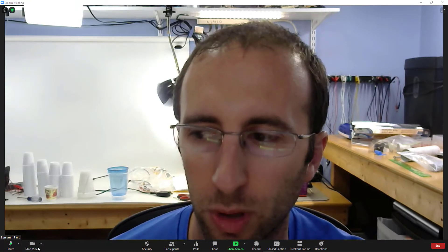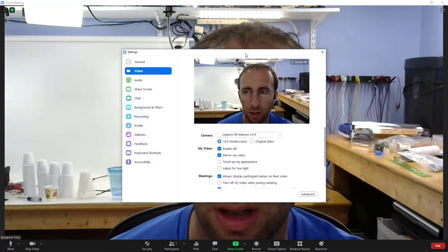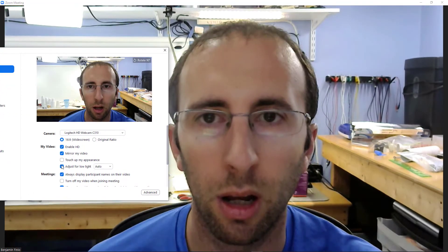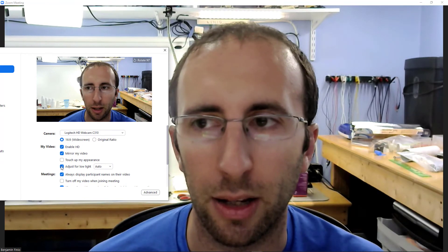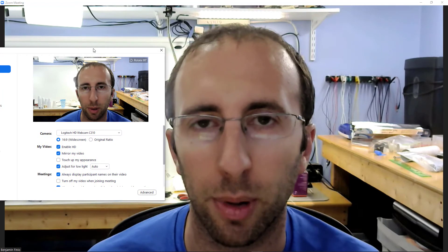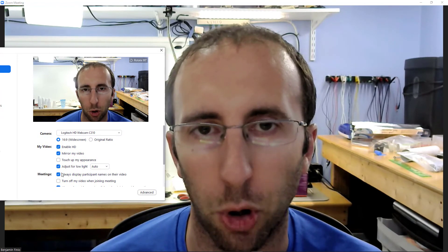If you do have an unavoidable scenario with poor lighting, there's one more thing you can do in Zoom. Go down to the up arrow next to 'Stop Video' in the lower left, click that, select your video settings, and then click the 'Adjust for Low Light' checkbox. That is going to brighten the entire image a bit, which will brighten up your face, but it's also going to brighten the background. So as much as possible, you want to avoid a scenario where you have bright lights directly behind your head. This setting will do more if you're in a room that's just dark in general.